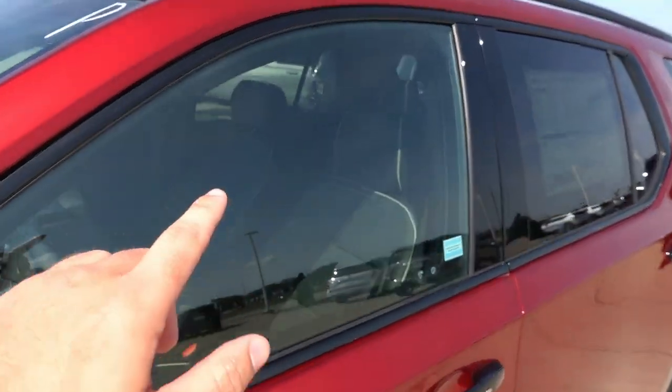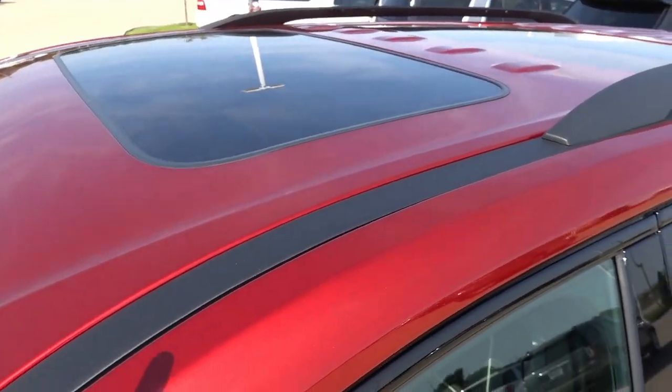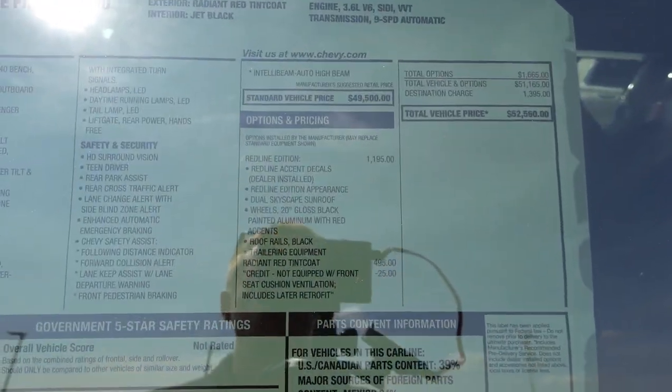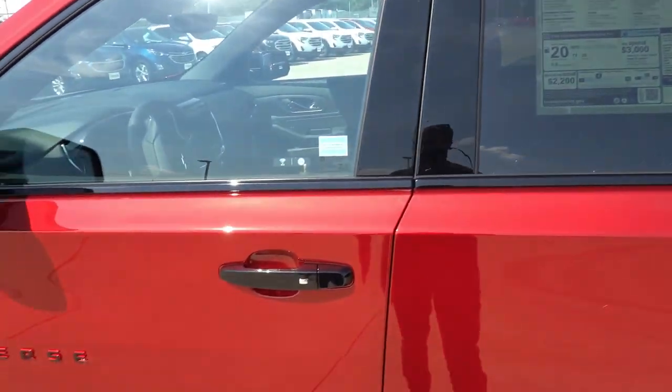As part of the Redline Edition, you do get the dual skyscape sunroof, which we'll touch on more later in this video. Here is the window sticker for this Traverse showing what this package includes.